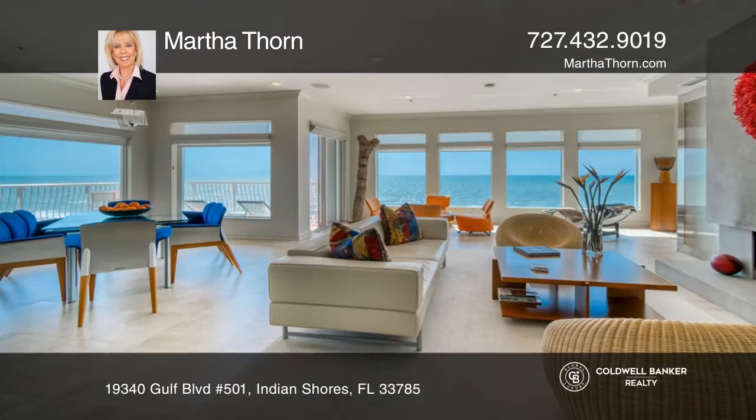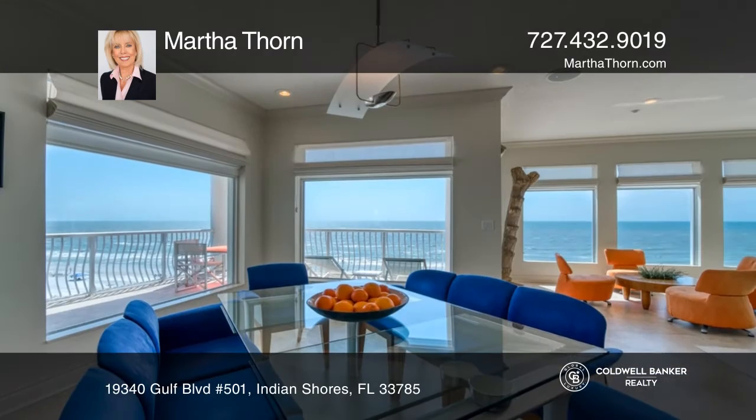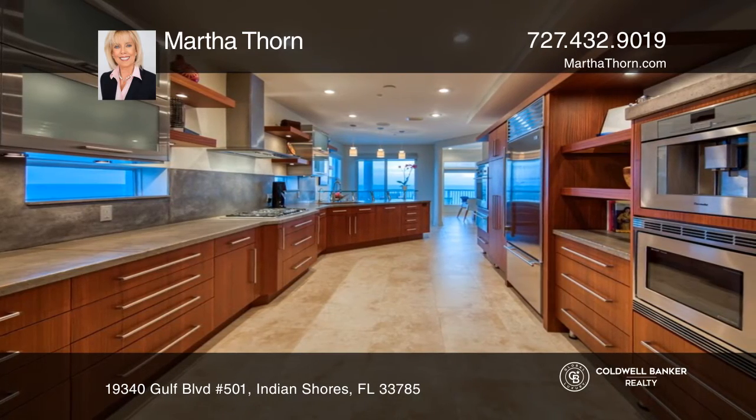Natural materials and textures and bold but simple lines work in perfect harmony with stunning, expansive views of the Gulf of Mexico. Occupying the entire floor, this contemporary and unique four bedroom,